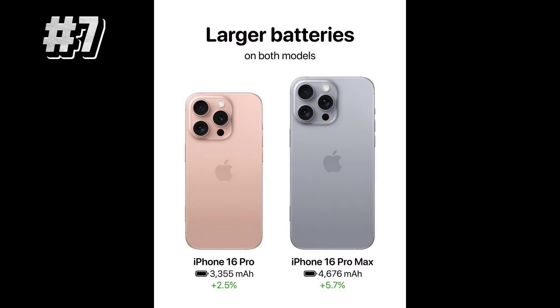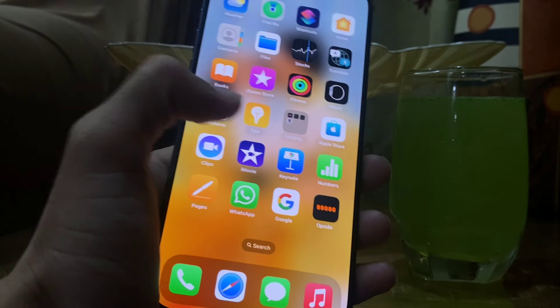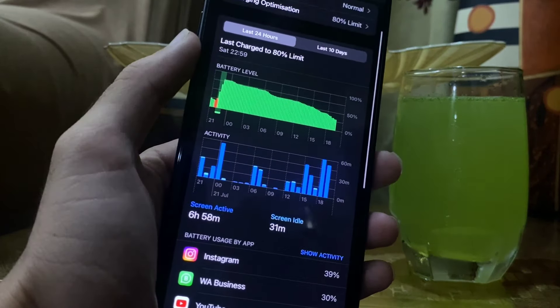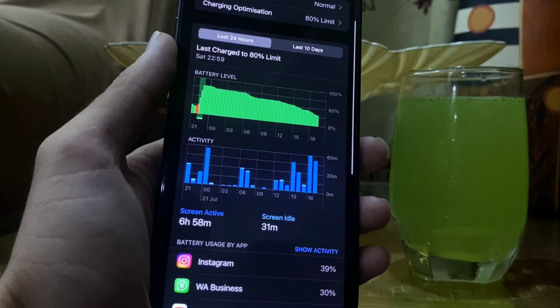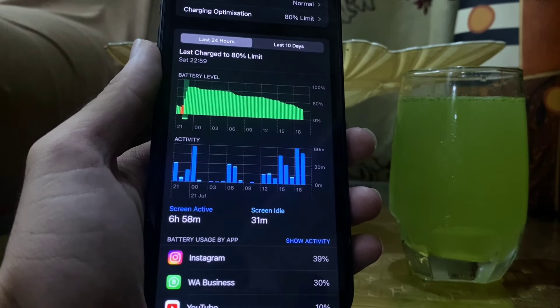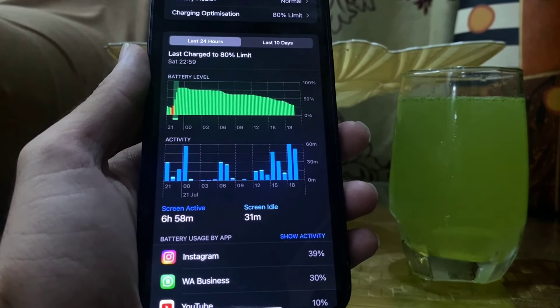The seventh and last change is battery capacity. iPhone 16 Pro will come with 3,355 mAh, which is 2.5 percent more than the previous model, while the iPhone 16 Pro Max will have 4,676 mAh, which is 5.7 percent more than the 15 Pro Max.